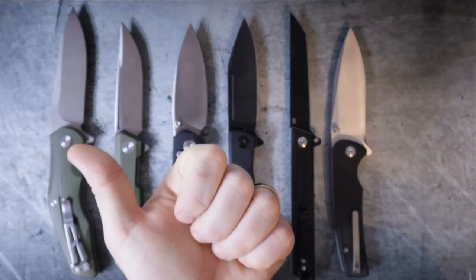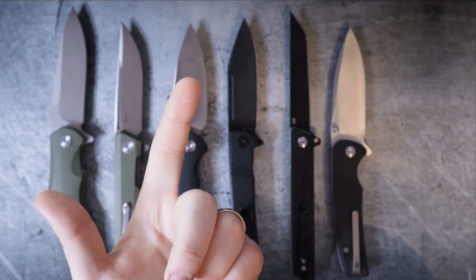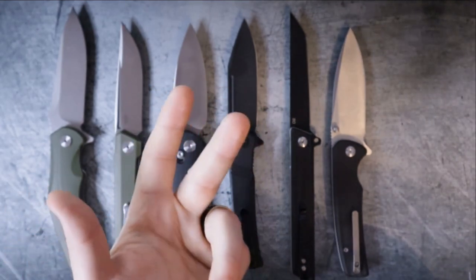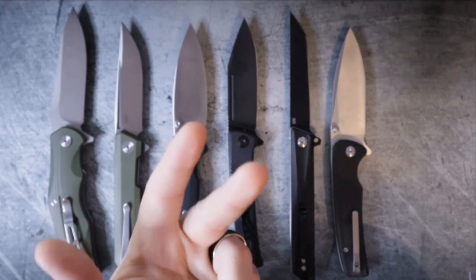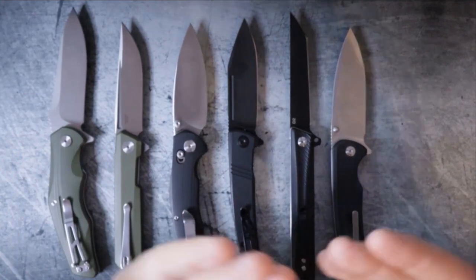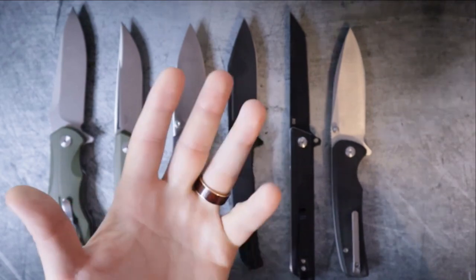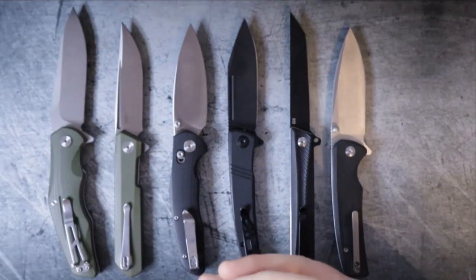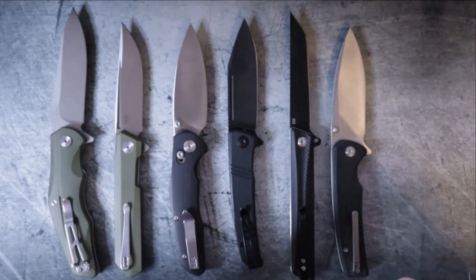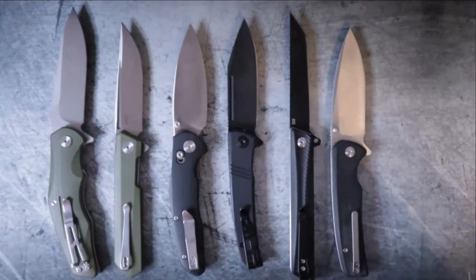First, it's got to have materials that work and stand the test of time. Second, it's got to have good fit and finish — it needs to be comfortable, well built, and well manufactured. Third, it needs to be within a certain size, because if it's too big, you might run into knife laws or it might not fit in your pocket. It also needs to be fidget friendly, because the more you fidget with the knife, the more comfortable you are indexing it when the situation arises.